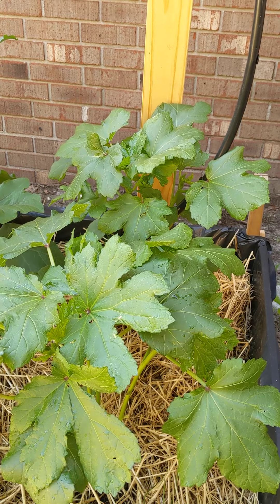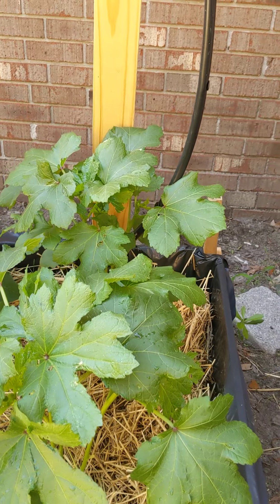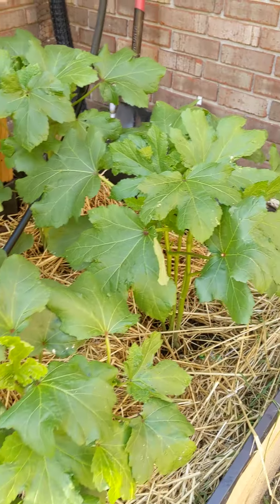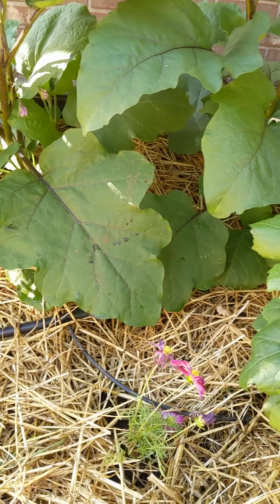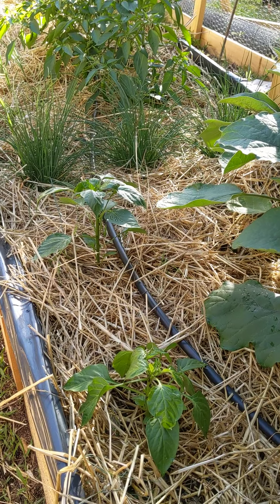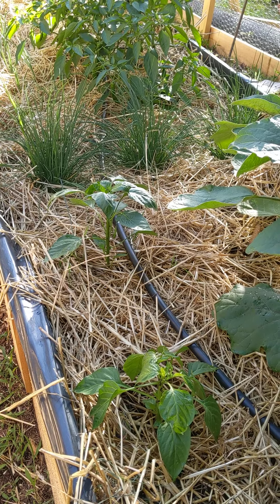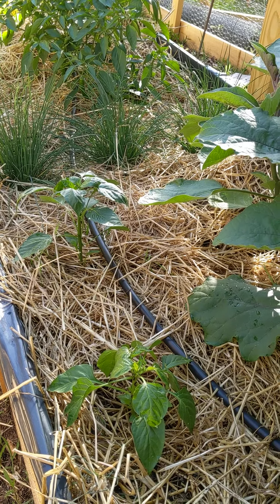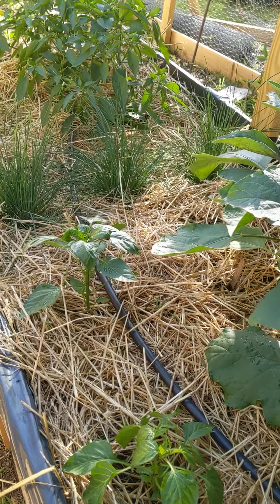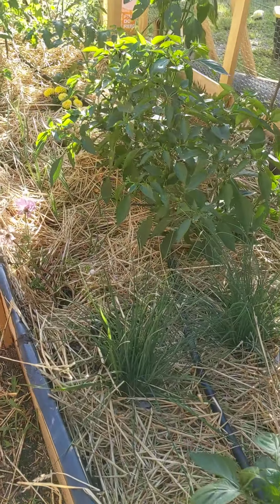Here are our three okra plants and they are certainly growing tall. We've been battling an aphid problem and applying some insecticidal soap, so we'll see how far we get. They appear to be flowering soon. We planted some little cosmos in here for pollination, and here is a red pepper and a black pepper — they've been in about a week.